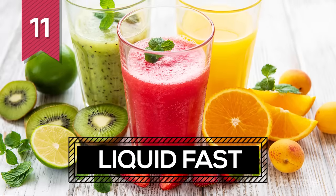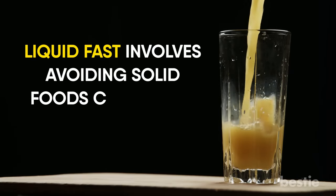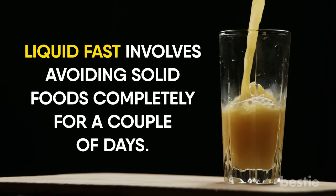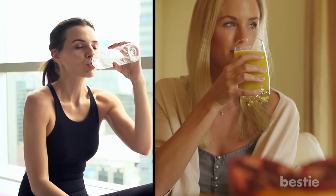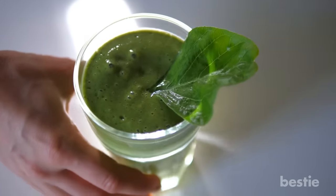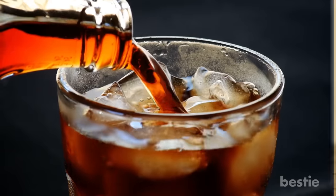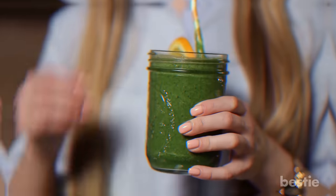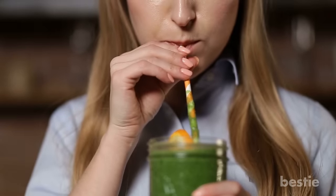11. Liquid Fast. Liquid fast involves avoiding solid foods completely for a couple of days. This can help clean out your digestive system. You can drink everything from water and fresh fruit juices to vegetable juices to get your supply of vital nutrients. Make sure that you steer clear of sodas and alcohol. Liquid fast will not only cleanse your colon, but flush your toxins right out of your system.